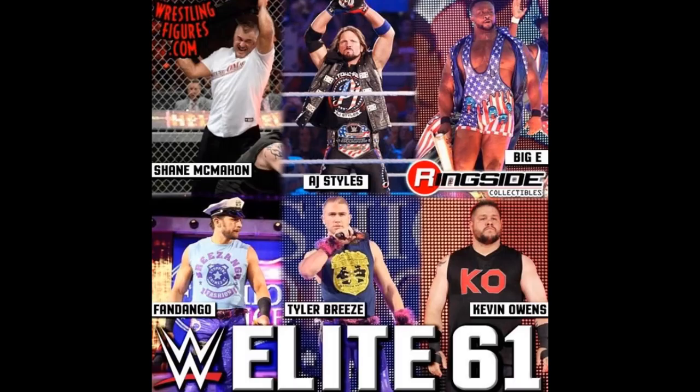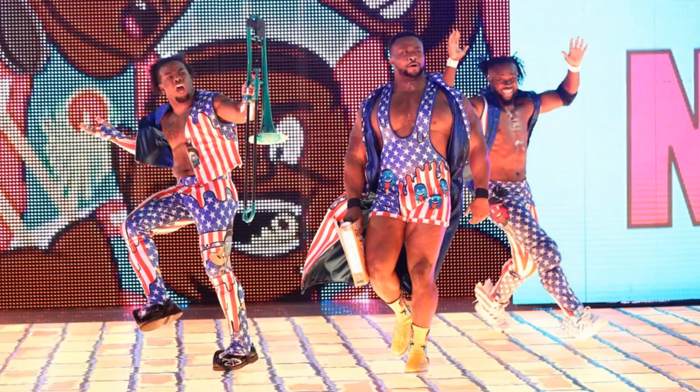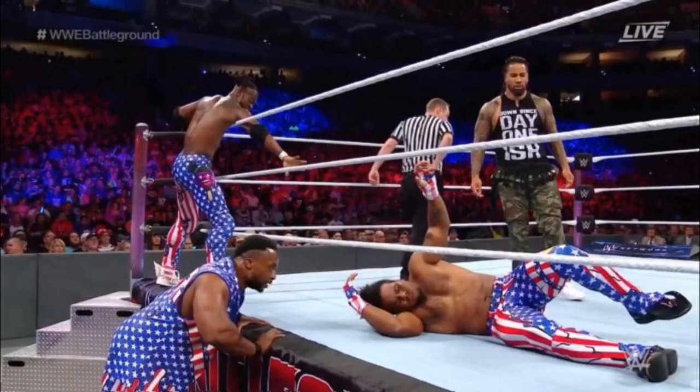We have Big E in the New Day United States attire. We know for a fact this will be true because of Elite 60 with Kofi Kingston and Xavier Woods. So we know for a fact that will definitely be that attire he's wearing in the picture.